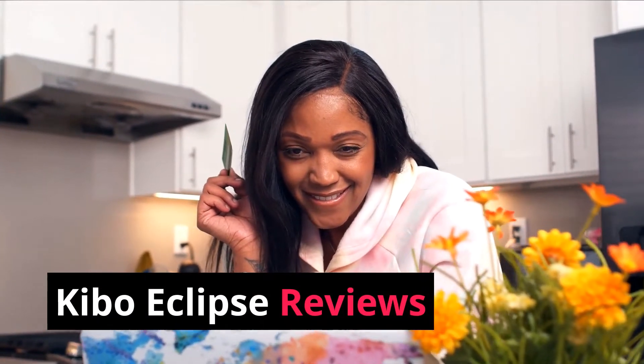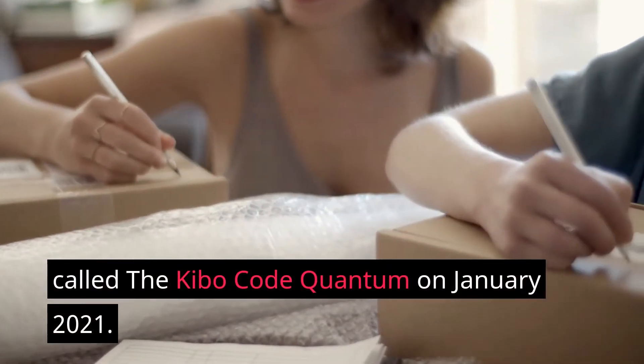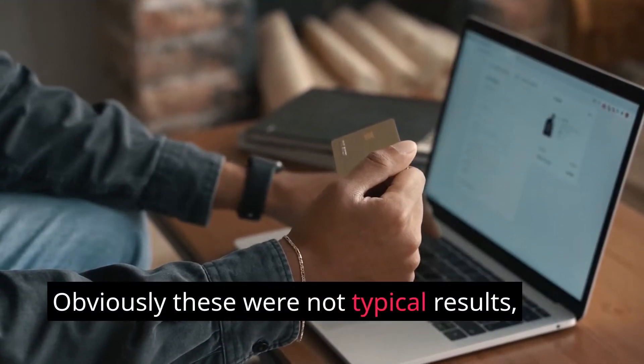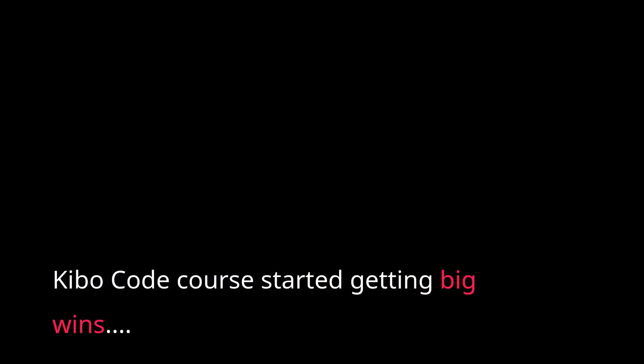In fact, Aiden and Steve also released a previous course called the Kibo Code Quantum in January 2021. As you could imagine, a lot of people got a lot of results. Obviously these were not typical results, but the fact is that many, many students of the old Kibo Code course started getting big wins.